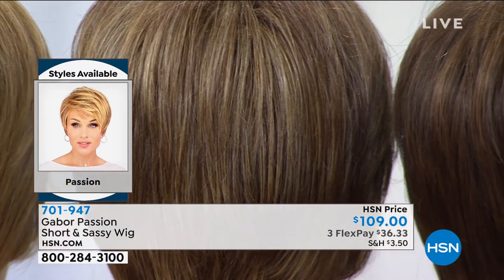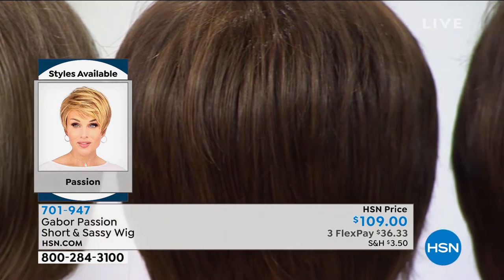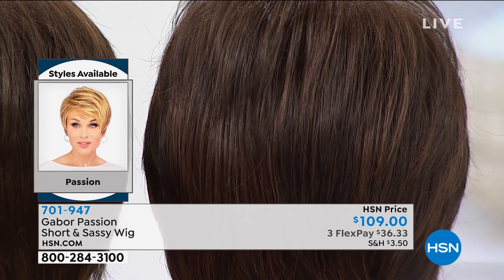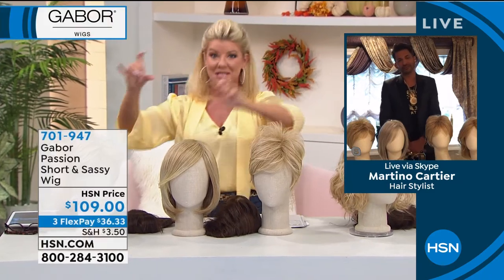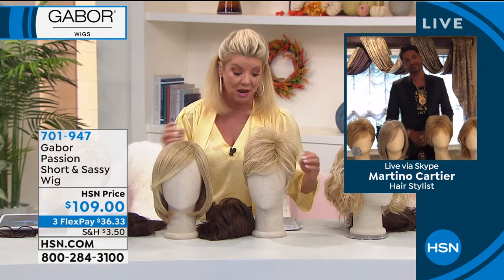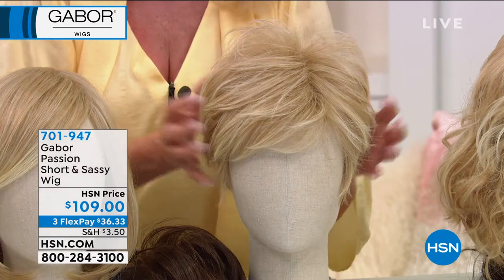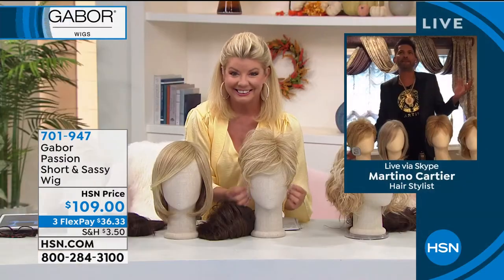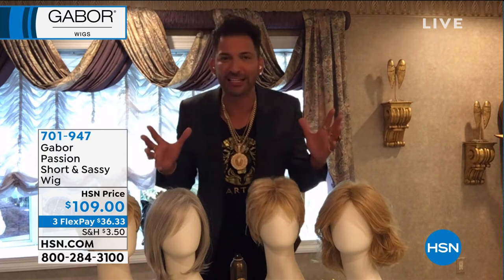Under $40, we'll ship it right to you. We're taking you through the color choices. As you're watching us, shop HSN.com and search Gabor wigs so you can see all the fabulous styling tools and products from Martino Cartier that you can use in conjunction to change the look and style of all these wigs. The passion style is a face-framing silhouette with soft tousled layers - it's just a sexy look.